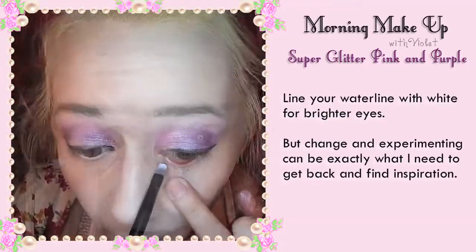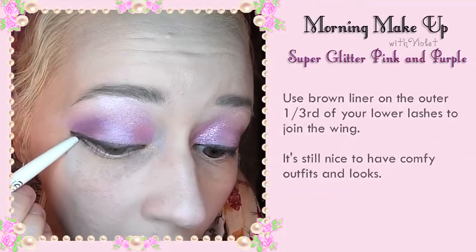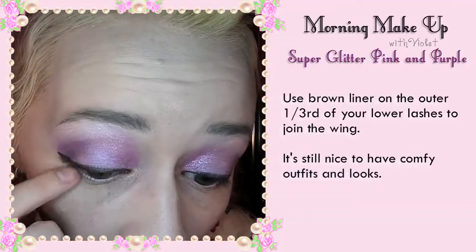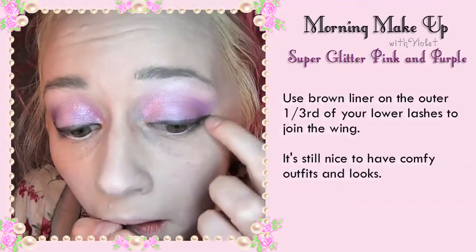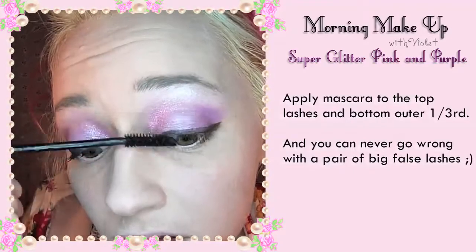But changing and experimenting can be exactly what I need to get back and find my inspiration sometimes. Use a brown liner on the outer one third of your lower lashes to join to the wing. It is still nice to have comfy looks you know you look good in. Apply mascara to the top lashes and bottom out a third.